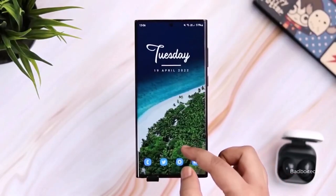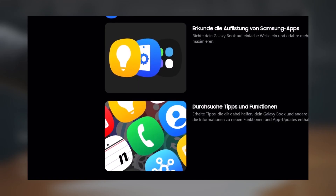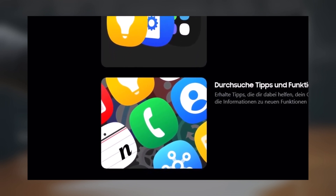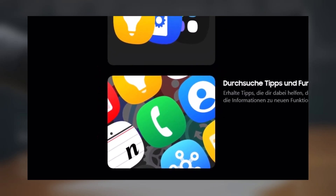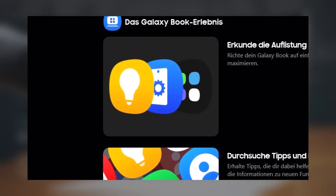These icons match the One UI 7.0 app icons leaked a few weeks ago. The Samsung Notes app, which was previously leaked and received mixed reactions, remains unchanged, though many hope Samsung will revise it for the final version of One UI 7.0. The Tips app icon shows slight updates, featuring a lighter yellow shade and simpler iconography.